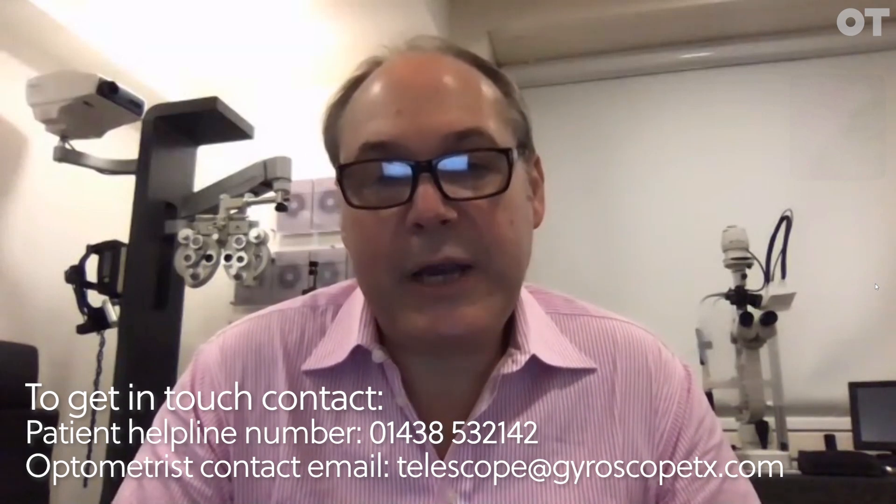There's a helpline number they can contact: 01438 532 142. They will be informed of their nearest testing centre. They can also contact Gyroscope Therapeutics via the website at gyroscopetx.com.